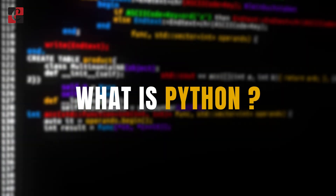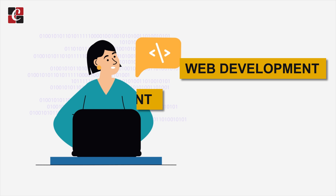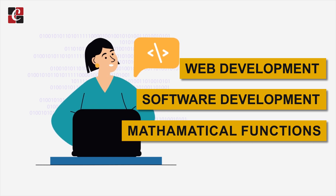What is Python? Python is one of the most famous programming languages, which was released in 1991, and it is used for web development, software development, or for dealing with some complex mathematical functions.